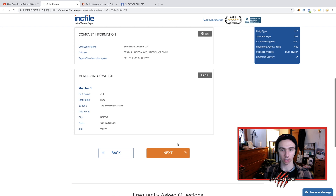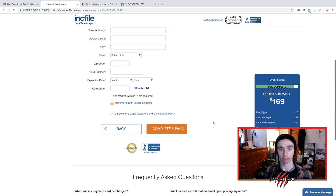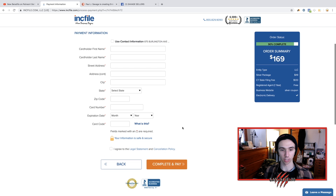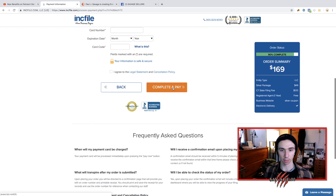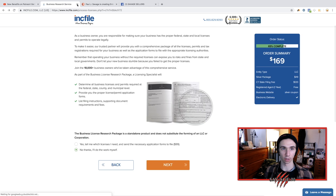First year free — this is just going over our information. You can see we're 90% complete here and now we're just entering payment information. I'm not actually going to do the payment information since this is the last step — you pay and then it files it. That's how you do it guys — it's super simple.